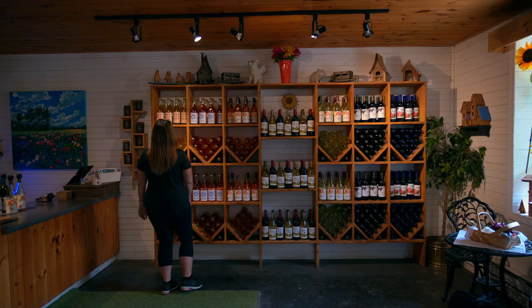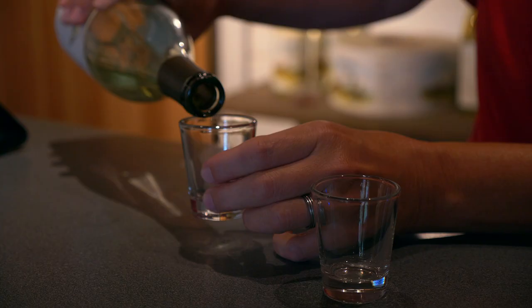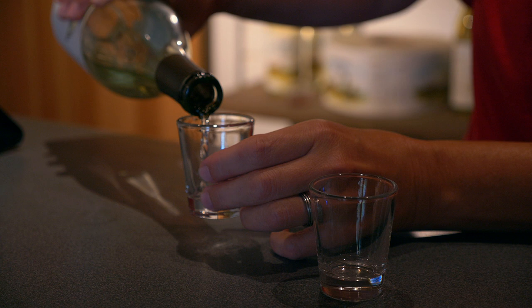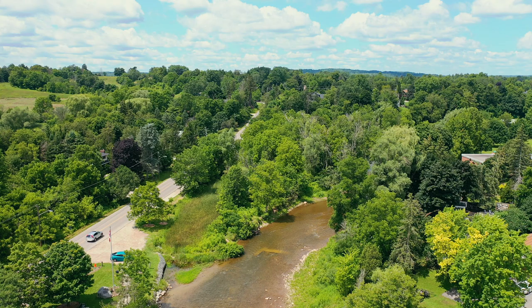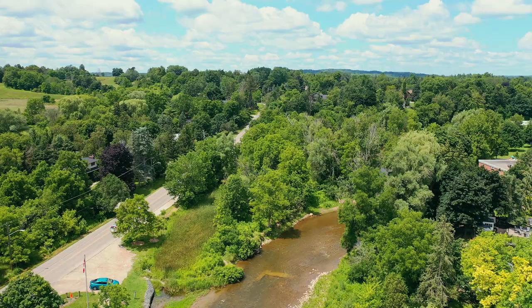Andrews Winery is the only winery in the Halton region. They produce quality fruit wines from fruit grown on the farm. Hop by the winery to try a sample of their fruit wines, dessert wines, and their signature red and white wines. We hope we've convinced you to make a day trip to Halton Hills, a place we're so happy to call home.